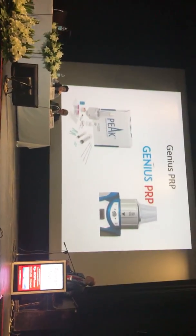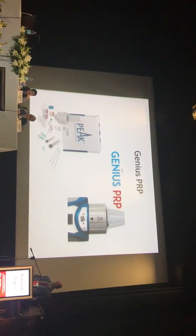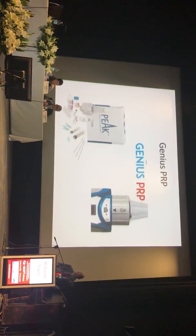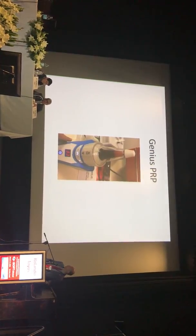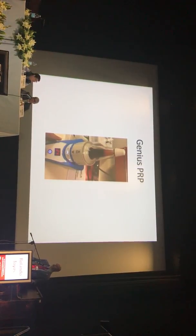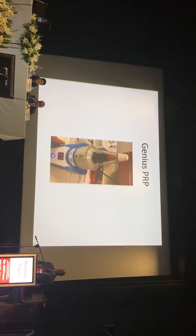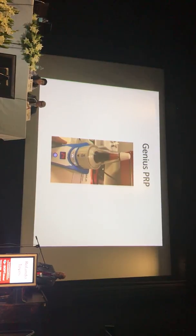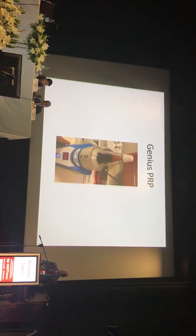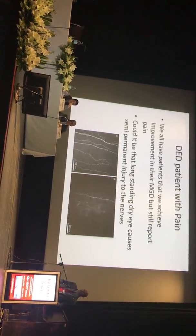The current PRP system we use — and I have no financial relationship with them other than a research project — is the Genius PRP. These systems are getting smaller and more sophisticated. When doing autologous serum, you were spinning at about 1,000–2,000 RPM, but this system runs at much higher speeds, around 5,000 RPM, to get a high spin that yields more PRP and fewer red blood cells.